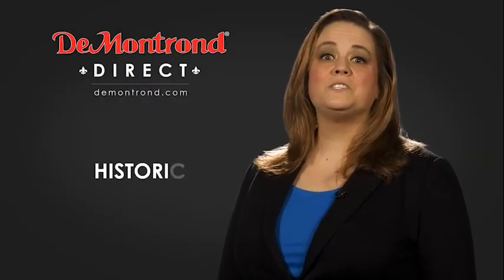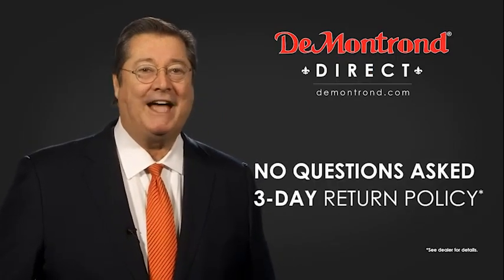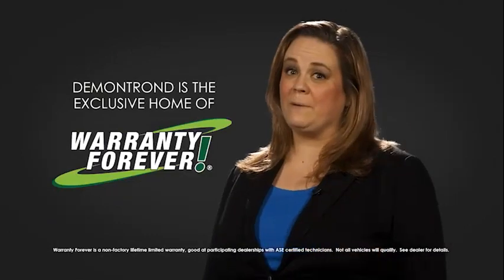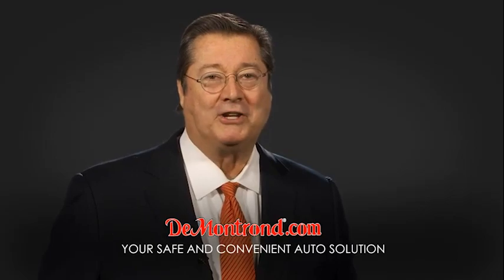Also take advantage of historic customer incentives from all of our great brands. And with Demontron's no questions asked three-day return policy, your complete satisfaction is guaranteed. And don't forget about Demontron's exclusive warranty forever. Demontron.com, your safe and convenient auto solution.